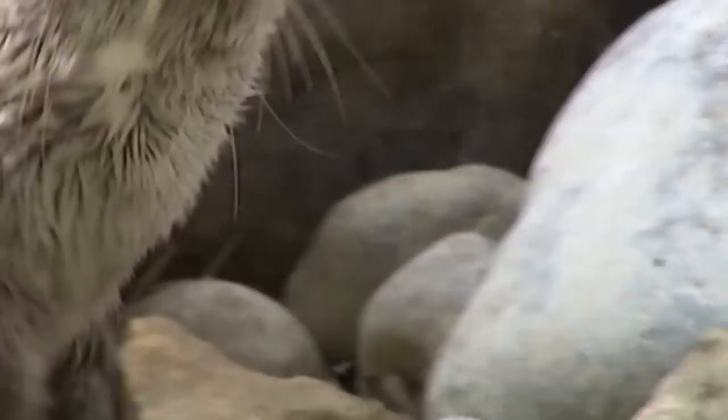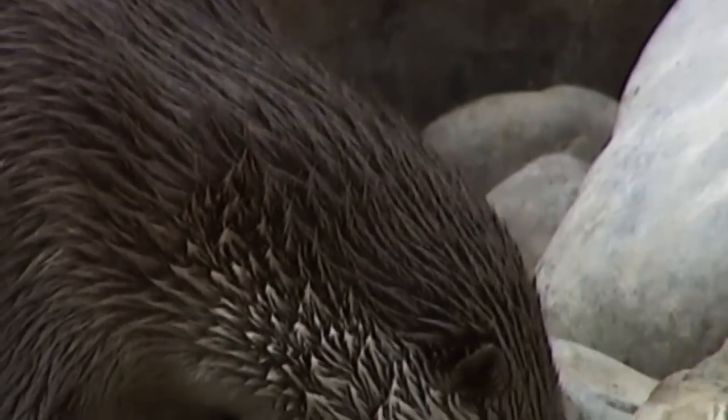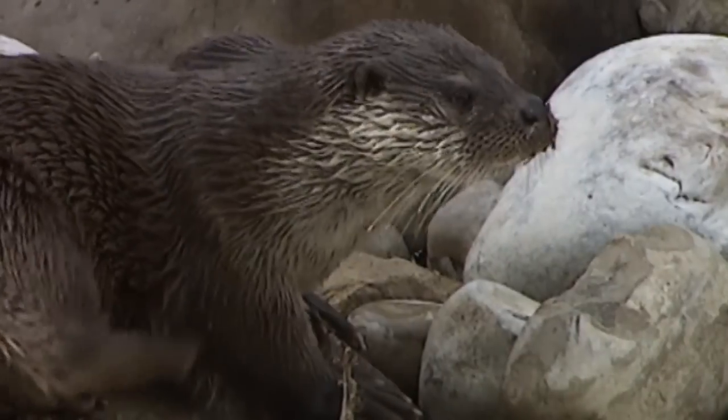The otter's hair is extremely dense, compact and lustrous. When dry, it has a rather soft texture. But when wet, it forms small strands which seem to become quite entangled, as if they were scales.